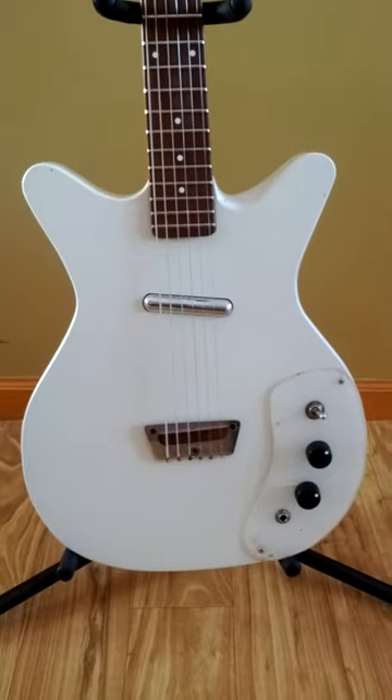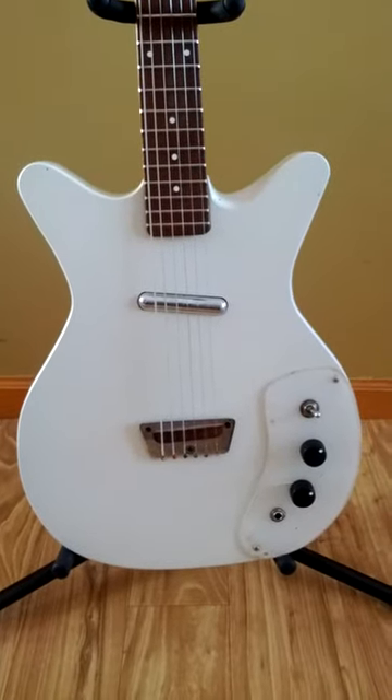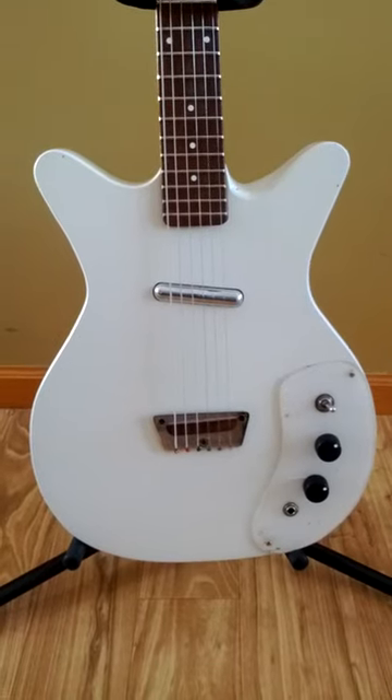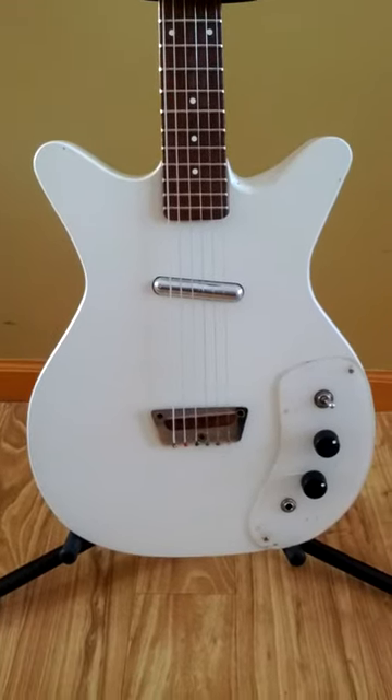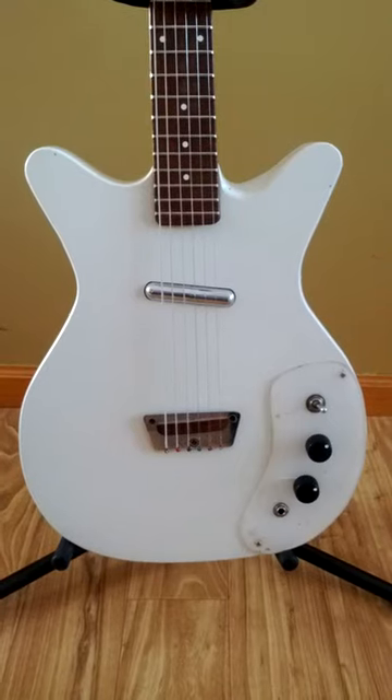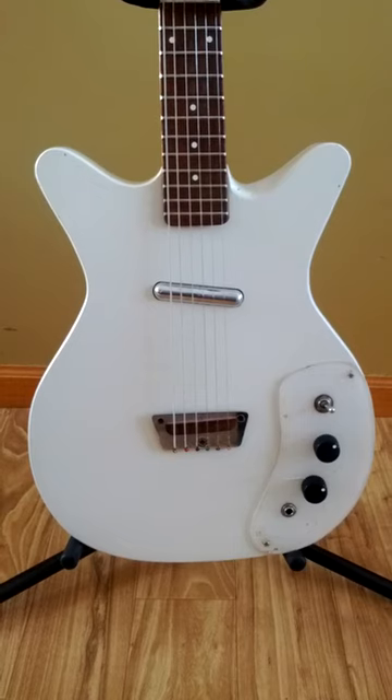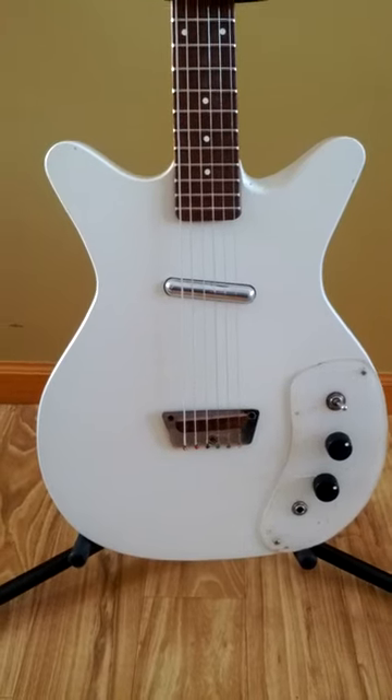This is a Danelectro DC-1. It's a vintage one. I'm not sure exactly what the date is yet, but I'll be taking the neck off in the near future and checking, and that'll be posted with the listing. DC is for double cutaway, and it's a single lipstick style pickup.